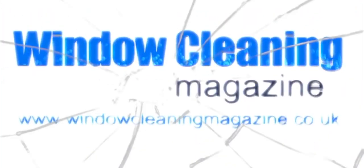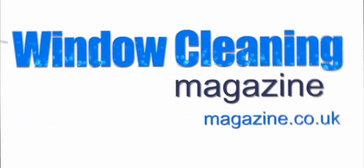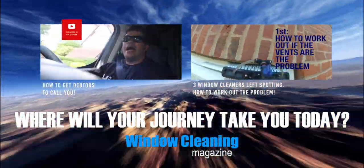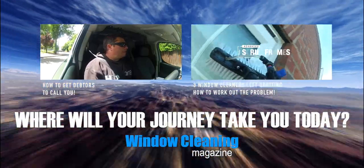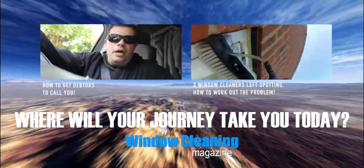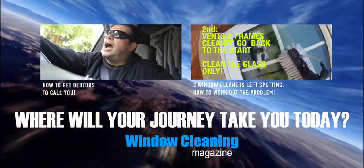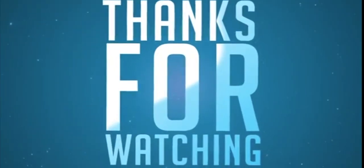And that's it, guys. Make sure you hit the subscribe button below and watch me for more tips on the Window Cleaning Magazine.